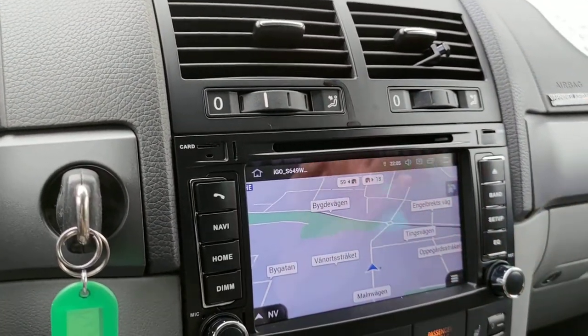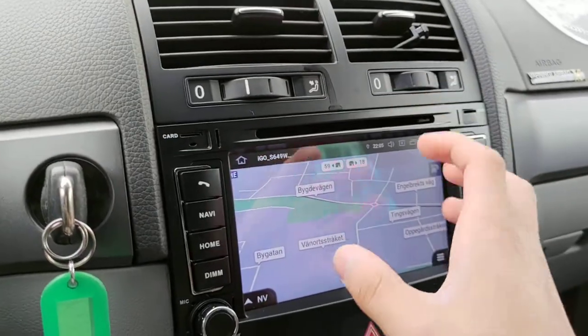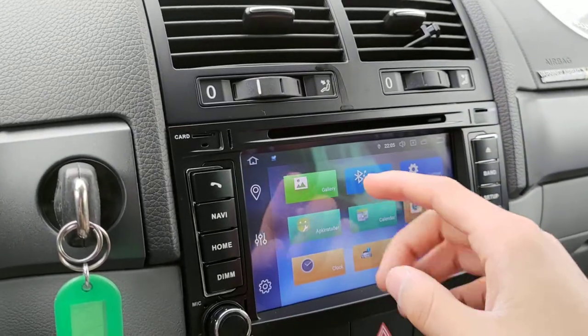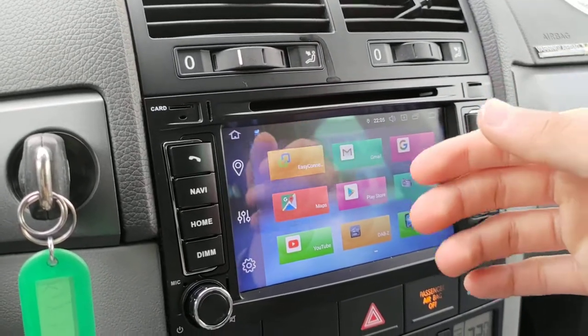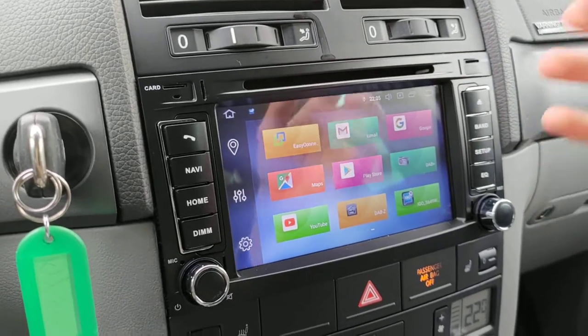iGo Navigation is not free normally, but if you buy the stereo or head unit from us, it will be pre-installed in the system at no cost. If you don't like iGo, you can also use Google Maps, Waze, SygicGPS, or any other navigation software you prefer.